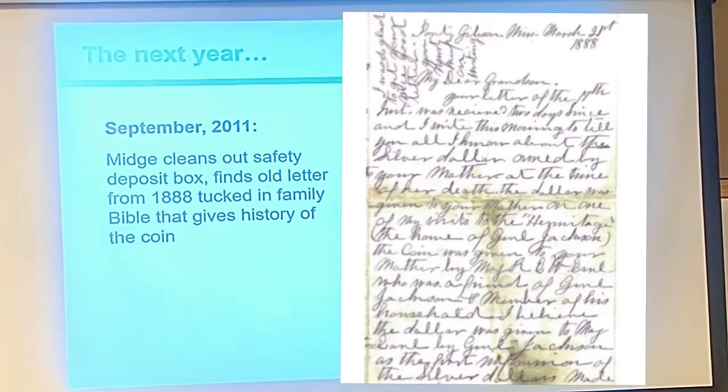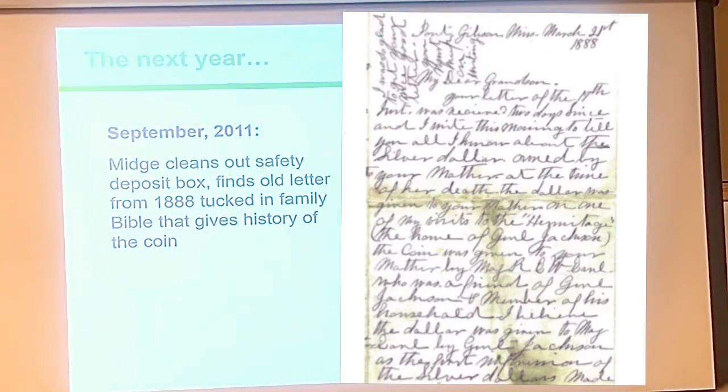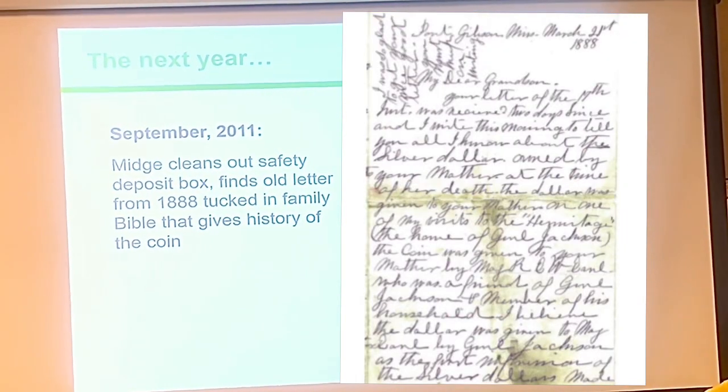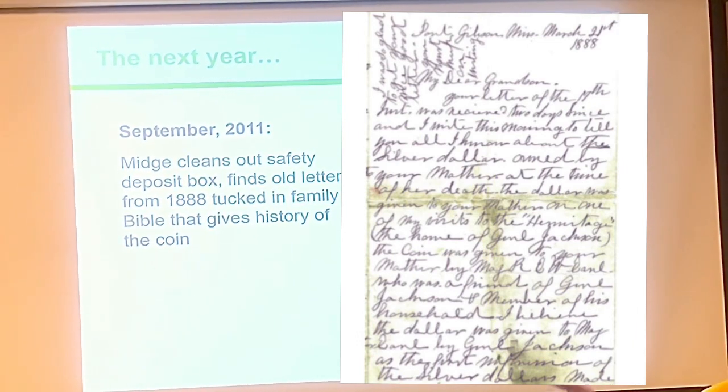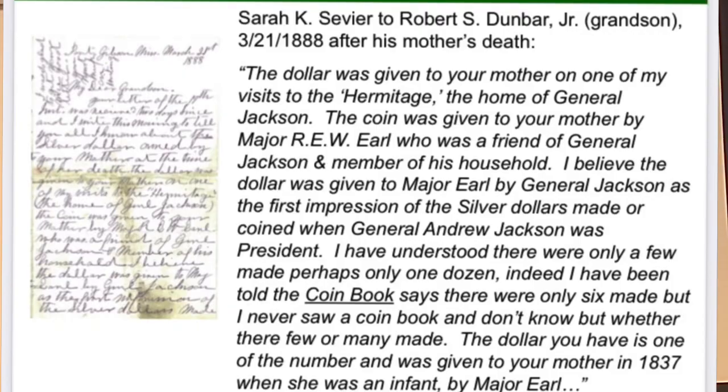The next year, her mother dies. She cleans out the safety deposit box and finds an old letter stuck in an old Bible that tells the story of that silver dollar. It turns out that dollar was given to her ancestor by General Andrew Jackson, the president — one of the first coins sent to him to approve the design.